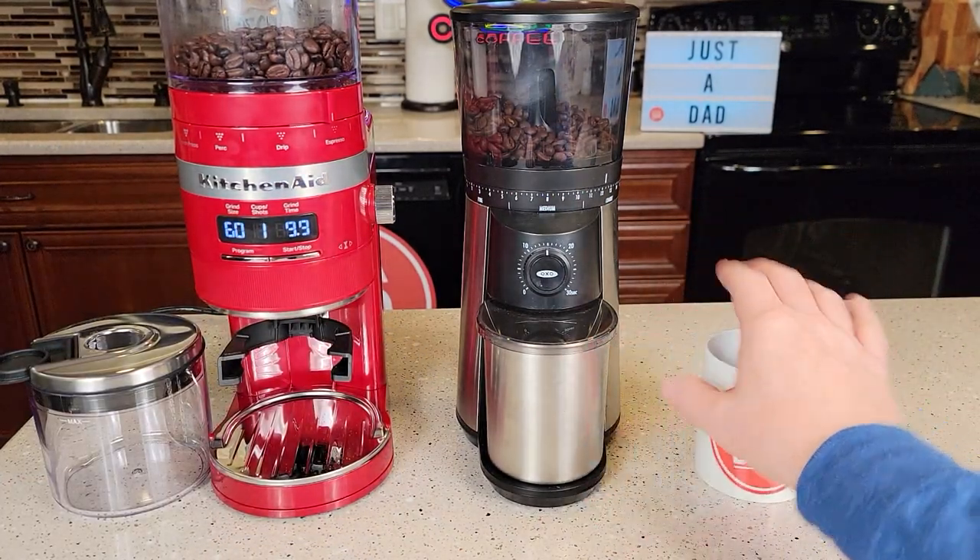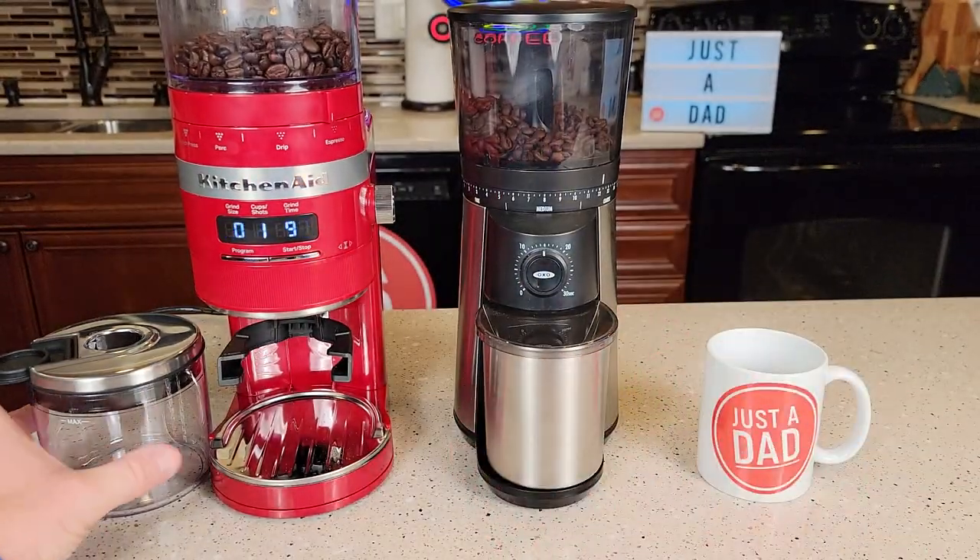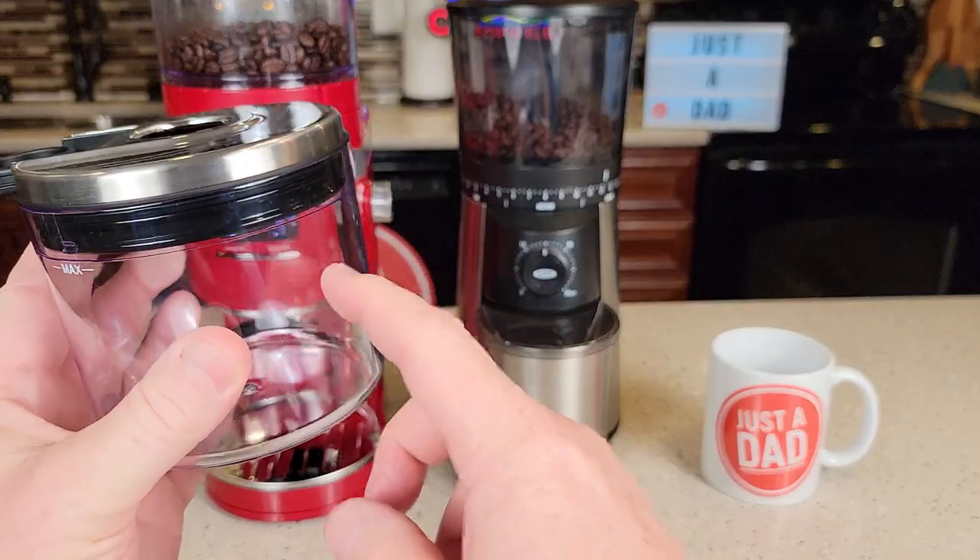The Oxo is a really nice grinder also. It's got a nice anti-static container, and I don't get much static electricity in this container either.